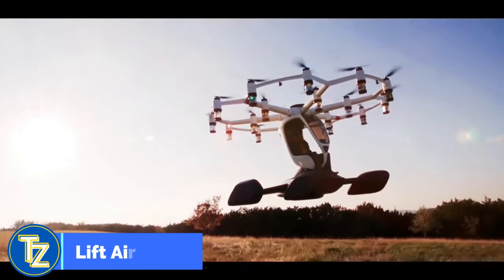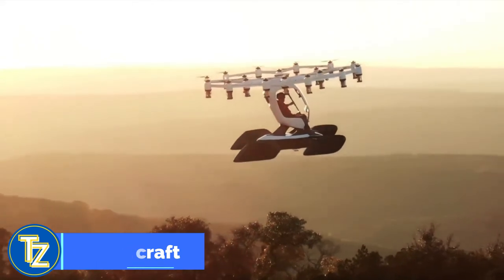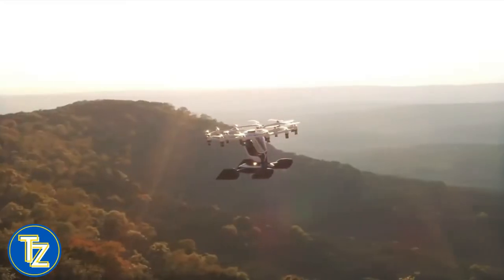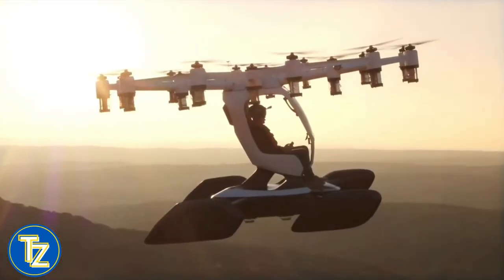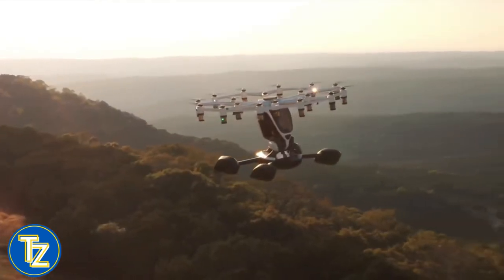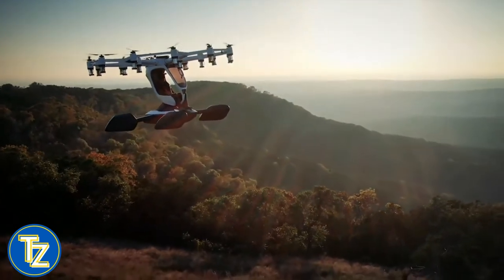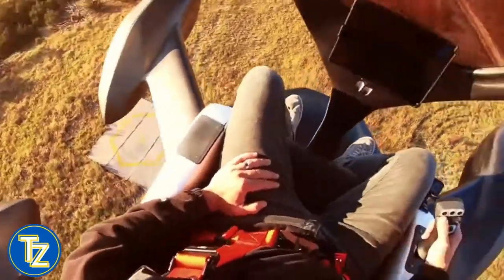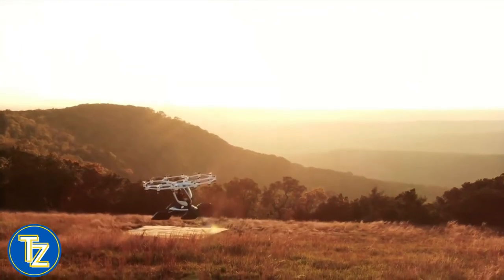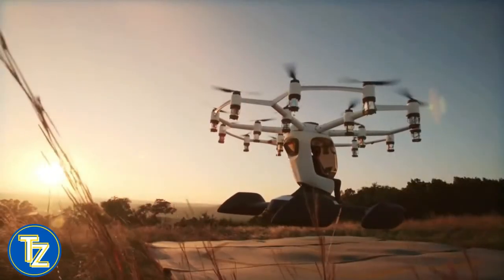You will be responsible for piloting this next-generation aircraft, but it will be easier than you would expect. Lift Aircraft estimates that learning to fly their HEXA eVTOM will take less than an hour, after which you may go on a breathtaking sightseeing excursion. While large-scale air taxi firms like Joby and Archer battle through the arduous FAA certification process seeking to enter the market by 2025, Lift appears to have discovered a loophole that would allow eVTOMs to enter specific use cases far earlier.